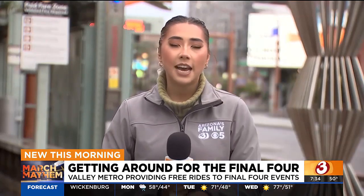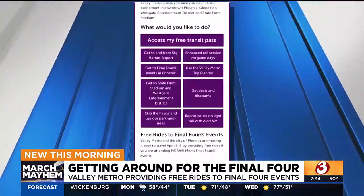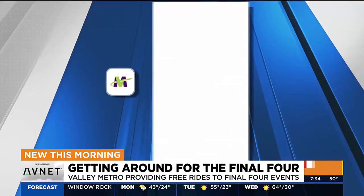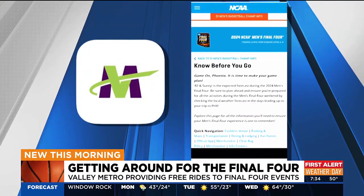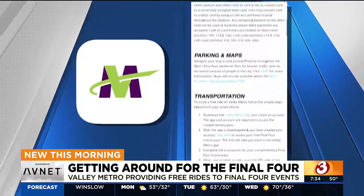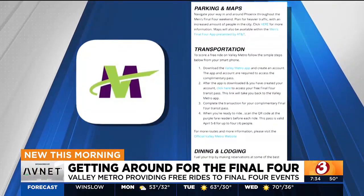So if you want to utilize this, here's how it works. You have to download the Valley Metro app and create an account if you haven't done so already. From there, you want to go to the NCAA's Final Four Know Before You Go website, and it'll take you to a web page where it'll list all kinds of information for the tournament this weekend.